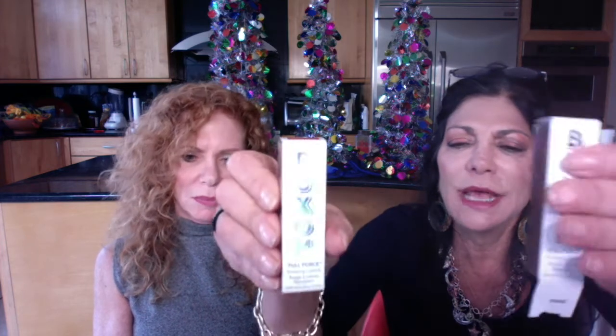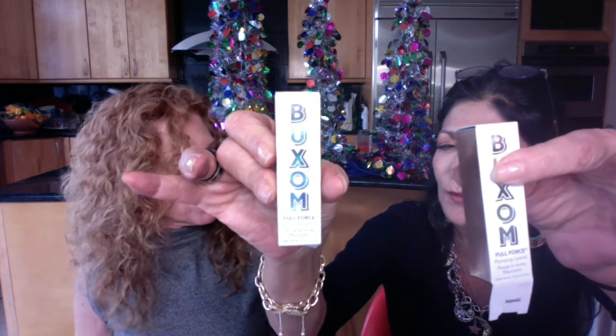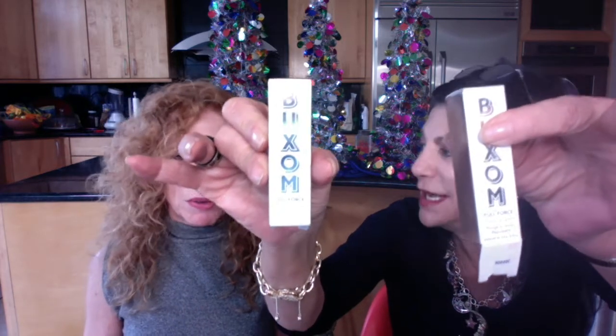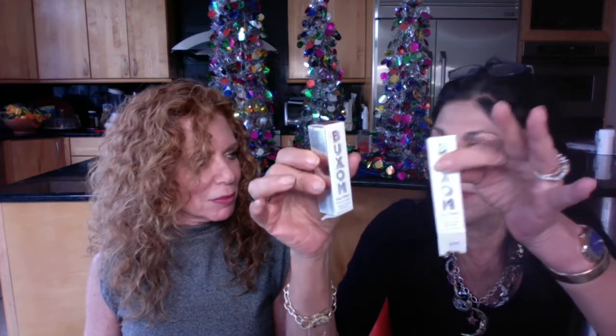These Buxom lipsticks were there — I got to try them on. I actually went home and ordered from QVC. They were not even out yet; they were just showing you the new colors. We tried everything on and we loved them, but you couldn't buy anything there. Mine is called 'Winner.'